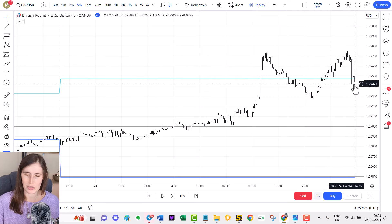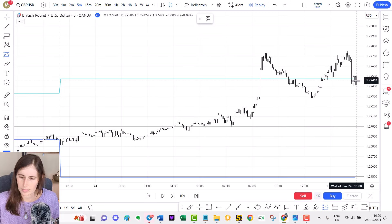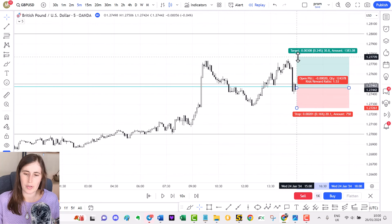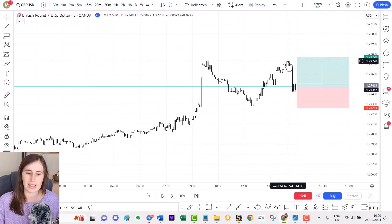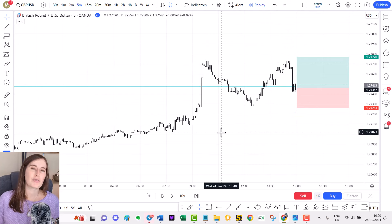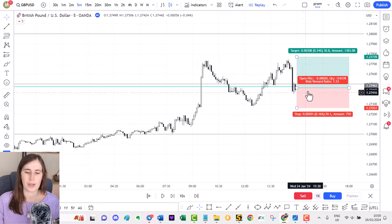When price dropped down from the USD news release to this area and started building support, I thought it would be a good place to go long as per my trend continuation strategy. I set a long order at these levels with a 20-pip stop, and initially targeted a 1.5R — slightly more profit than what I was risking — looking for a retest and break of the previous highs. There were some warning signs: some of you may see a double top forming here, and that's true, but I was focusing on the key levels, the uptrend, and the momentum.